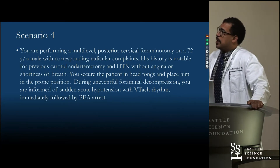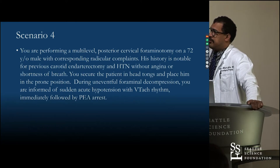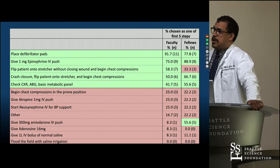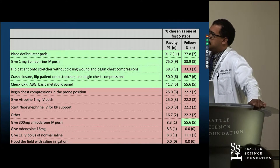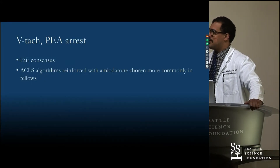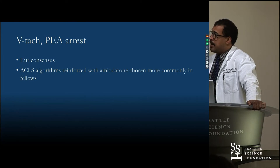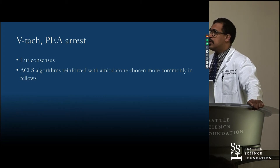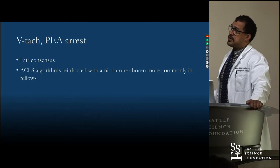Scenario four: doing a posterior foraminotomy, and then seeing VTAC followed by cardiac arrest — taking us back to ACLS standard cardiac resuscitation. There was fairly good consensus among the different groups, showing we do remember some of our general medicine. However, a key teaching point is that in the current ACLS algorithm, amiodarone 300 mg injection is part of the VTAC protocol — and this was chosen by only a few fellows and almost none of the attendings.